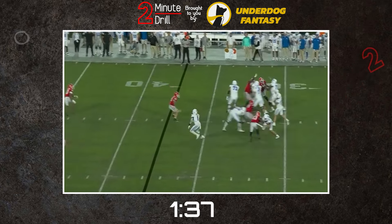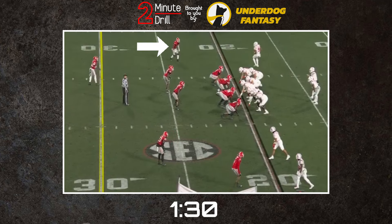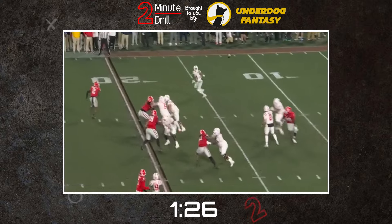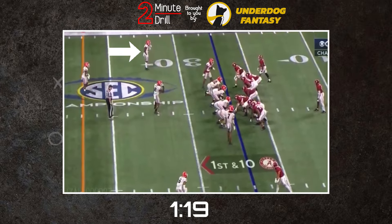While Lassiter has just one interception across his three years at Georgia, he has shown the ability to play the ball at a high level and disrupt the receiver at the catch point. Lassiter's ability in run support is probably the best in the entire class. He can trigger downhill quickly, isn't afraid to throw his body around, and demonstrates excellent tackling on a consistent basis. Simply put, the guy is a playmaker.